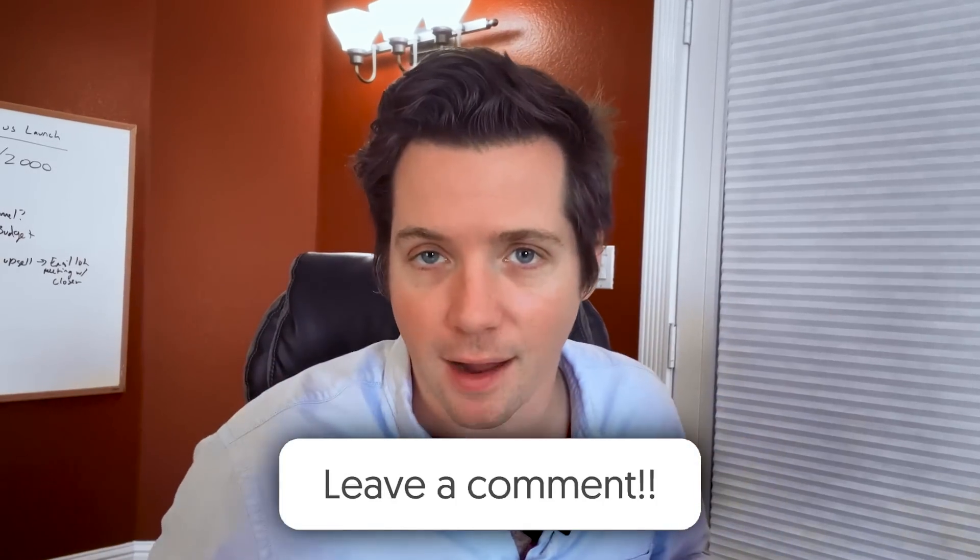Leave a comment down below — what do you think of DoStack? We'd love to get a conversation going. Thanks for watching. I'm Alex Berman.